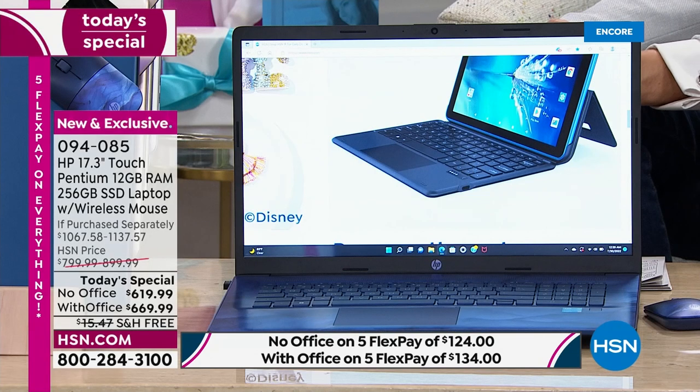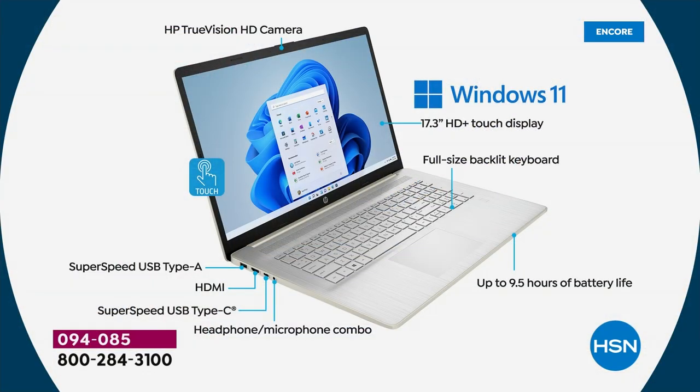With about 15-20 minutes left, let's do a diagram walkthrough of all the features. Starting at the top and moving clockwise: HP TrueVision HD camera — great for Microsoft Teams, Zoom, and Skype calls. The 17.3-inch HD+ screen — if Aaron had to pick one thing to highlight, it's the most beautiful screen and you'll love using it every day.